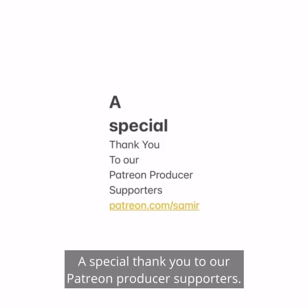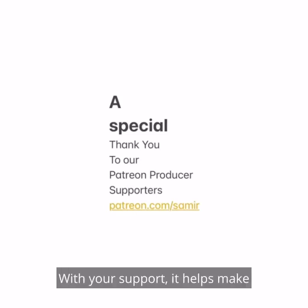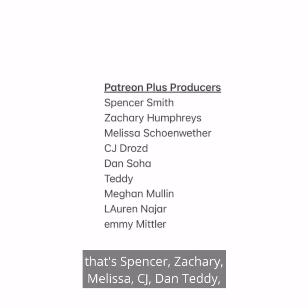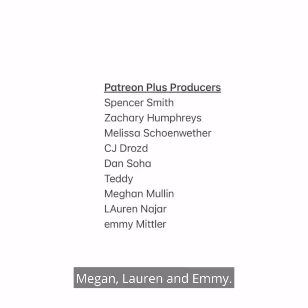See you all next episode. A special thank you to our Patreon producer supporters — that's patreon.com slash Samir. With your support, it helps make Celebrity Home Shopping possible. And an extra special thank you to our Patreon Plus producers: Spencer, Zachary, Melissa, CJ, Dan, Teddy, Megan, Lauren, and Emmy.